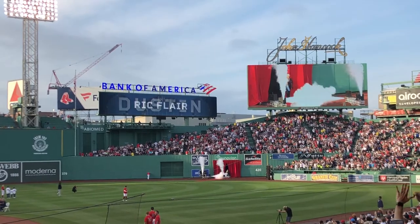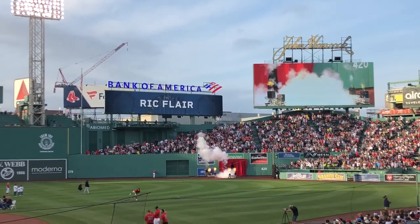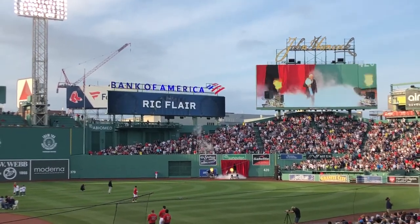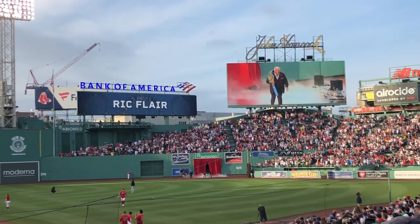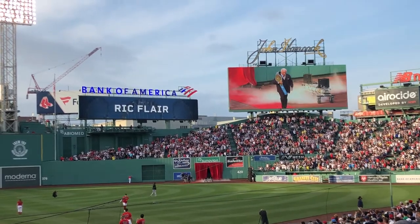Then, former professional wrestler Ric Flair randomly came out to present Pedroia with his championship belt. We were admittedly super confused by this — we're assuming Pedroia is a big Ric Flair fan, but we honestly have no clue.